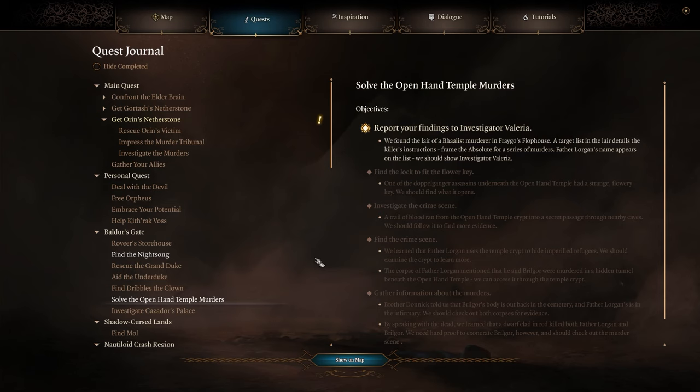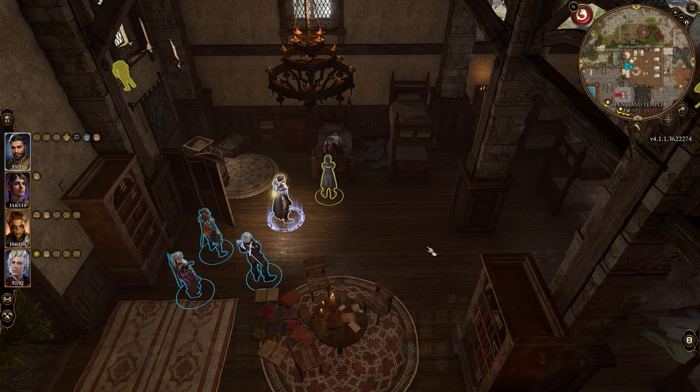What's up everyone, it's Smith here from GamersHeroes.com and today we have a quick overview in Baldur's Gate 3 on how to solve the Open Hand Temple murders. Now there's a few steps in this and one of them's bugged — there's supposed to be a corpse in the back garden that's not there. I've checked, can't find it.